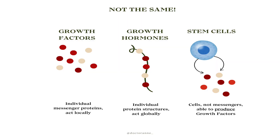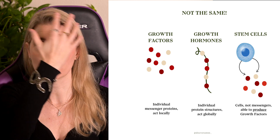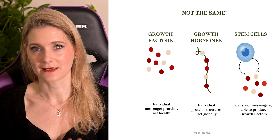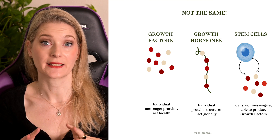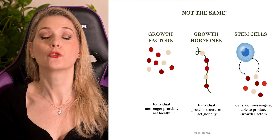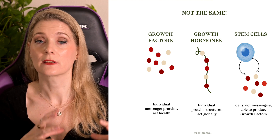Although often confused, growth factors are not the same as human growth hormones. Growth factors act locally, between the cells that produce them and neighboring structures, making them relevant for targeted skin treatments. In contrast, growth hormones travel through the bloodstream and impact various organs and tissues throughout the body. They are also not the same as stem cells — another buzzword you'll often see on product packaging. Stem cells are unspecialized cells that can differentiate into different cell types and can produce growth factors, but they are a cell, while growth factors are just a messenger protein.